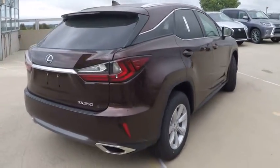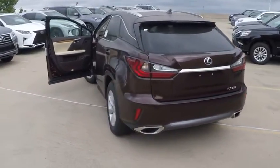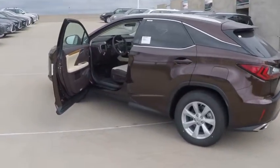Traction control, cruise control, child safety locks, clock, trip computer, compass, trip odometer, power door locks, power brakes, rear floor mats.